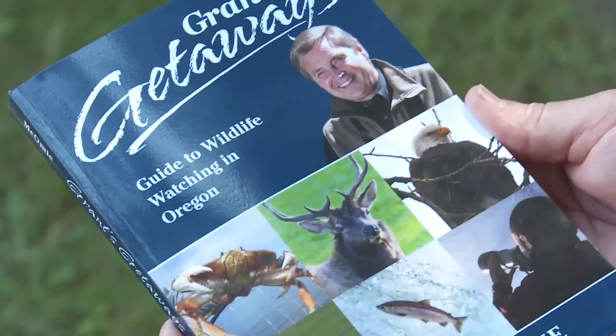We have all the details, directions, and contact information so you can make your own visit to the House of Myrtlewood right here on the Travel Oregon website. And if you're interested in more Oregon outdoor adventure, be sure to check out my new book, Grant's Getaways: My Guide to Wildlife Watching in Oregon. So until next week, do get out here and explore the Oregon outdoors. Let Travel Oregon be your guide.